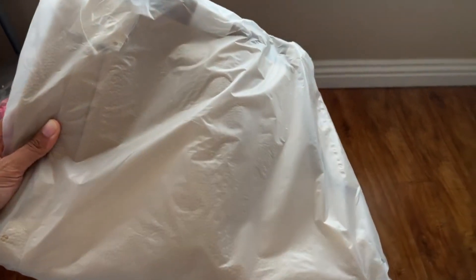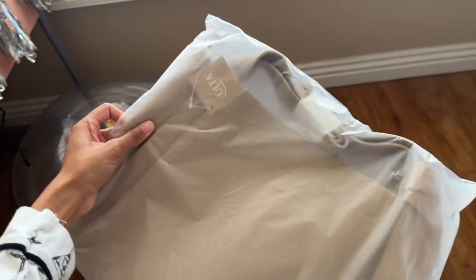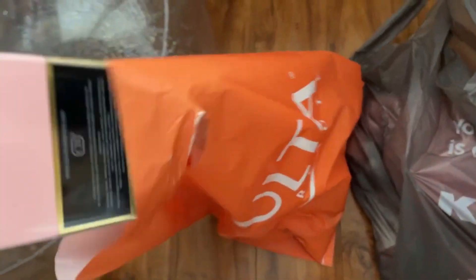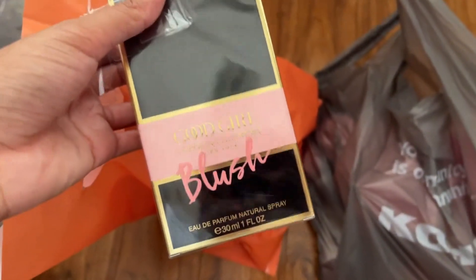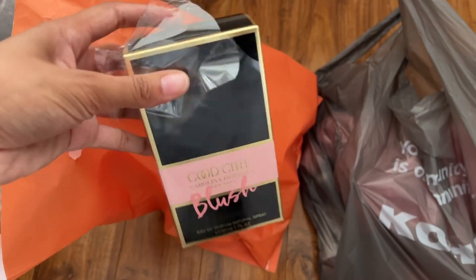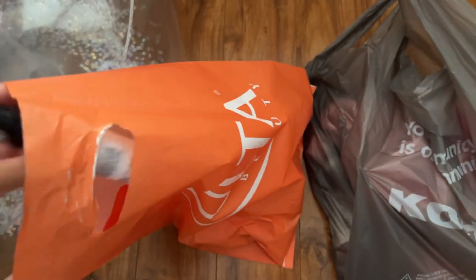They did give me a free bag — it's a tan bag, super cute. I'll probably use it for traveling. I spent like $155 so I don't even know what the qualifications were, but I got that free bag. I also got the new Good Girl Blush by Carolina Herrera. It was only available at Ulta for around $80, and I'd heard it's really good so I went ahead and picked it up.